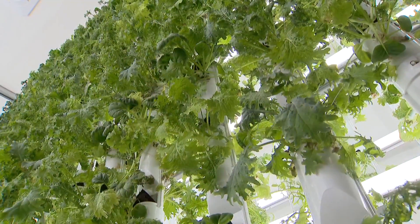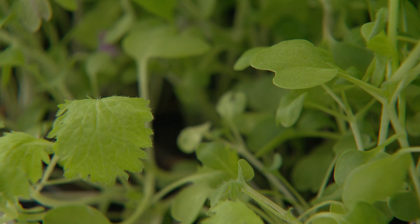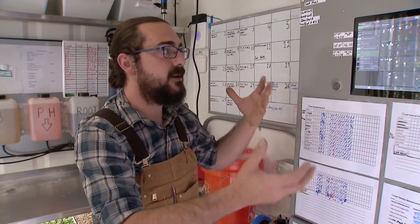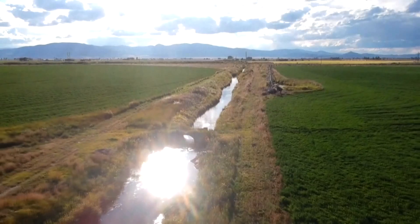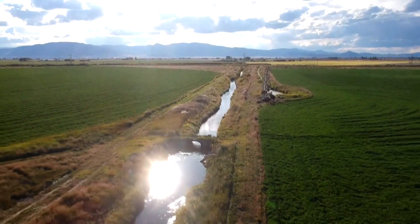Without all the dirt — we use peat moss — and a tiny fraction of the water. That's because all the water used here gets filtered and recirculated. So while a traditional farm can use thousands of gallons of water a day, this one? We only utilize three gallons of water a day.